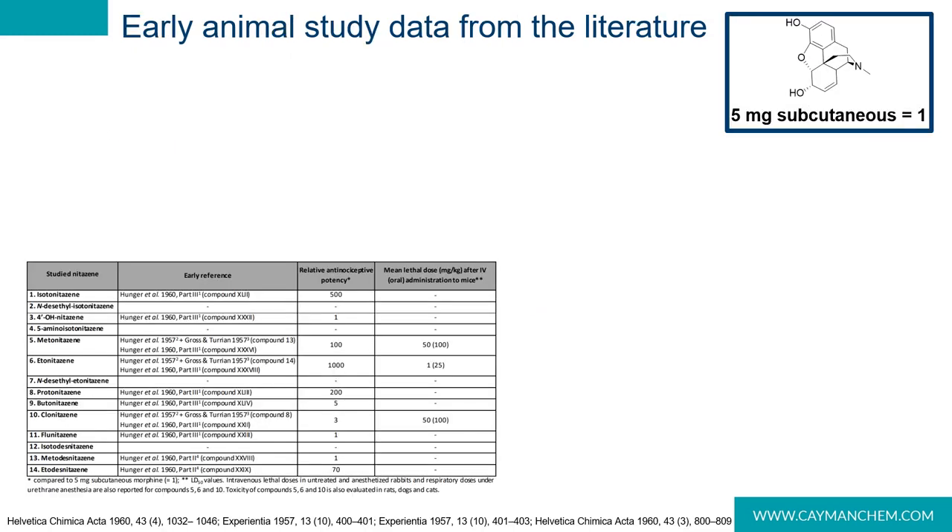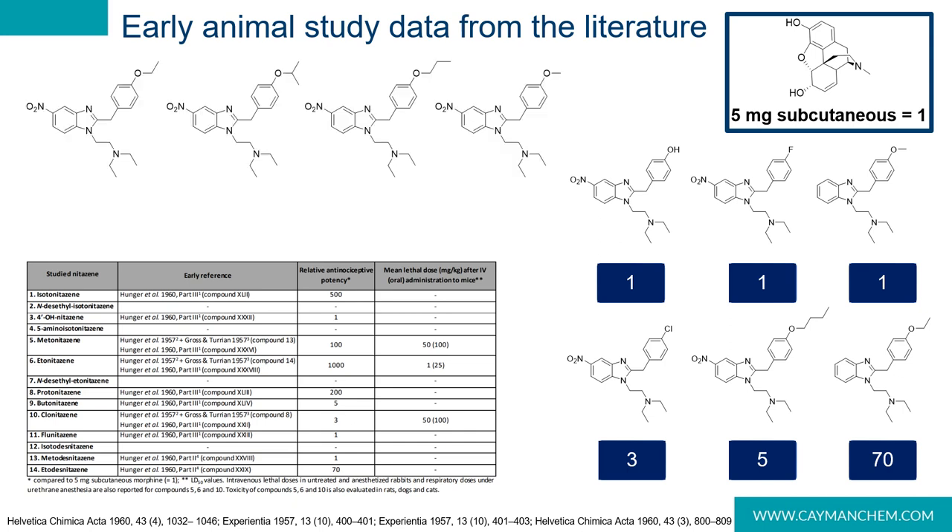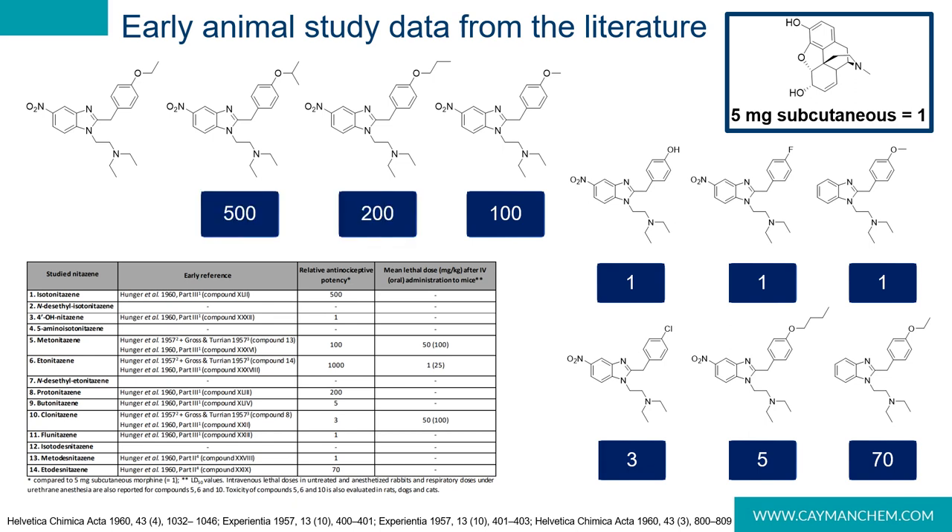Early animal studies showed the potency of several analogs relative to morphine, where a 5 mg subcutaneous dose of morphine is set to 1 for antinociceptive potency comparison. Potency increased when the nitro group was added at the 5-position. By changing the alkoxy substituent, potency increased exponentially: metonitazene at 100 times morphine, protonitazene at 200, isotonitazene at 500, and etonitazene coming in at 1,000 times more potent than morphine.